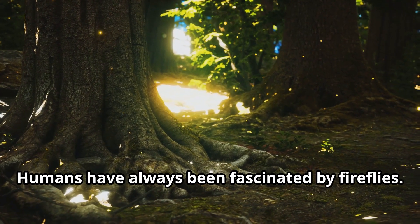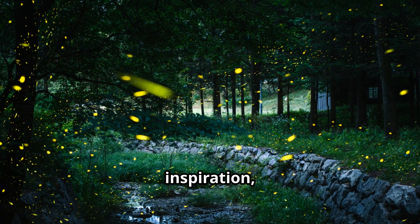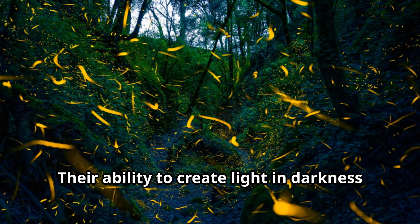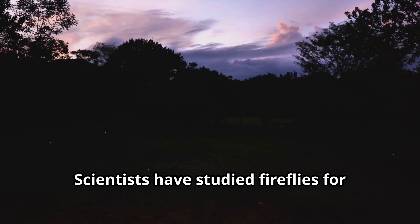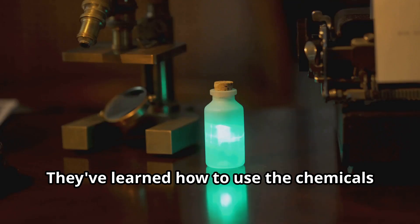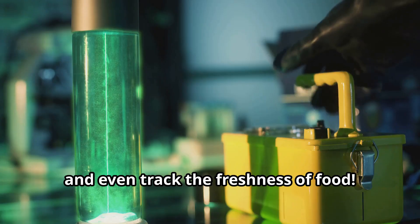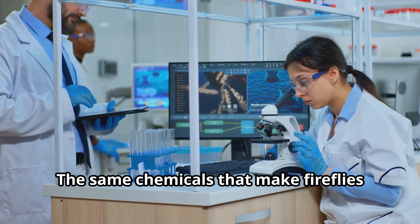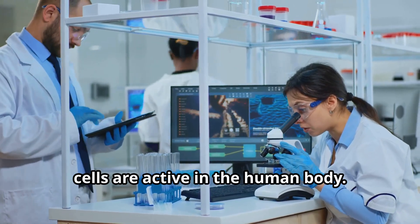Humans have always been fascinated by fireflies. In many cultures, fireflies represent hope, inspiration, and guidance. Their ability to create light in darkness makes them symbols of knowledge and wisdom. Scientists have studied fireflies for many years. They've learned how to use the chemicals from fireflies to detect diseases, study cancer, and even track the freshness of food. The same chemicals that make fireflies glow can help doctors see when certain cells are active in the human body.